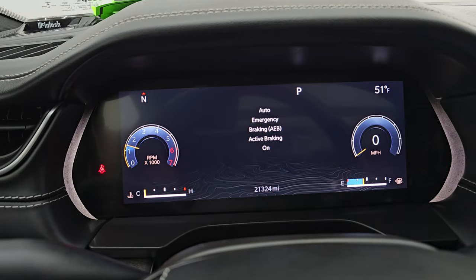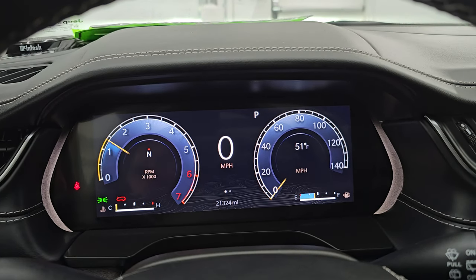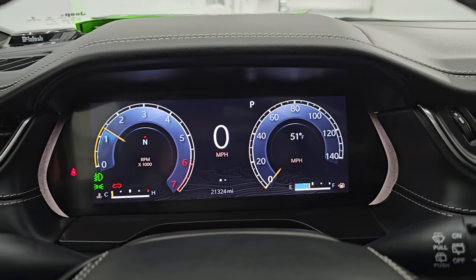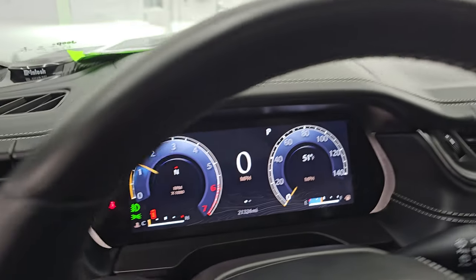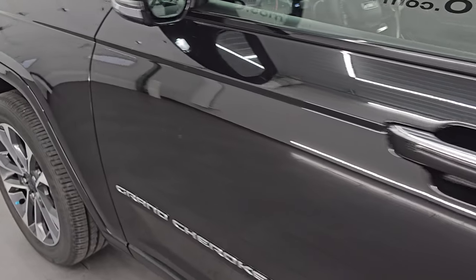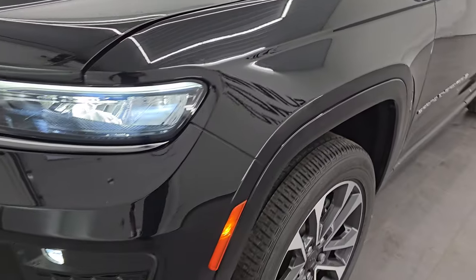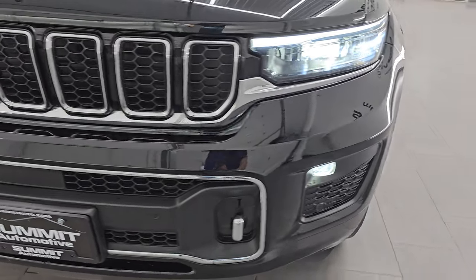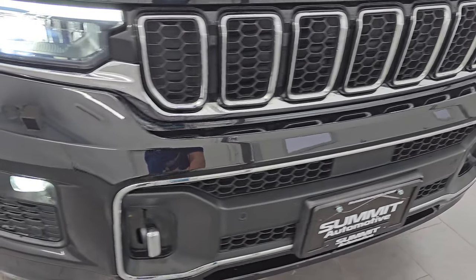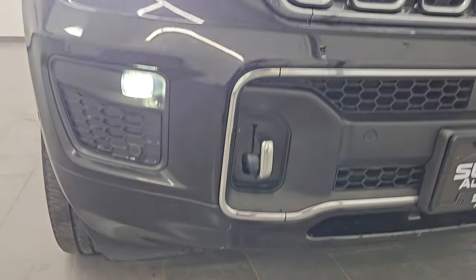It starts right up — no check engine lights or anything like that. Let's also go check out all those LED lights. I would personally like to thank you for checking out the video today and hopefully from this HD video you've been able to verify the quality, condition, options, and of course cleanliness of this Jeep all the way around inside and out. All those lights are very bright and working nicely.